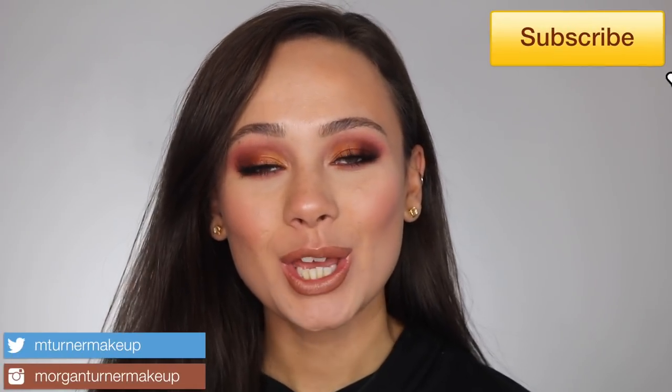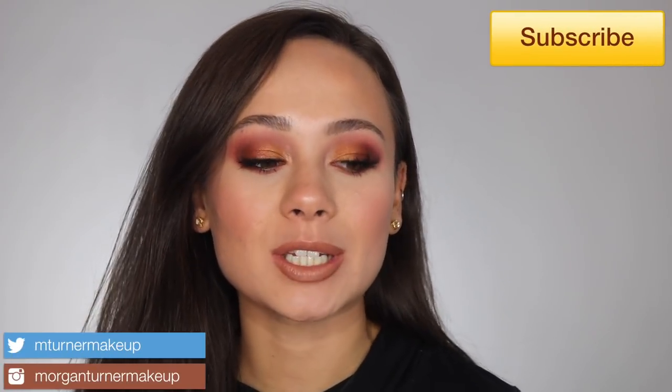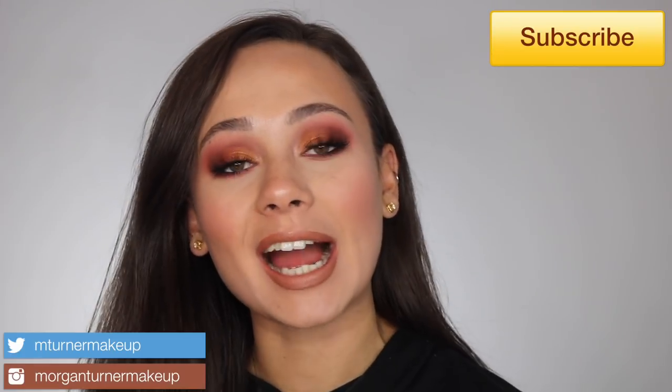Hey guys, what is up? Welcome to my channel. For today's video, I'm going to be doing kind of a get ready with me where I try out some of the new holiday makeup releases.